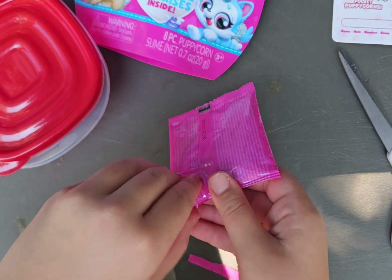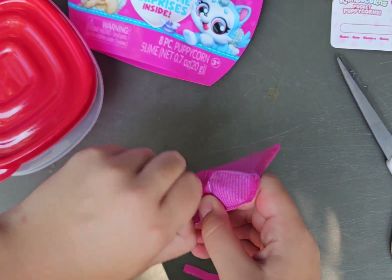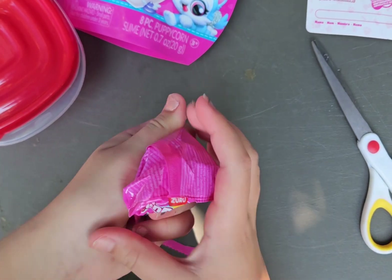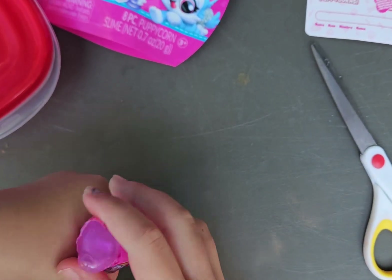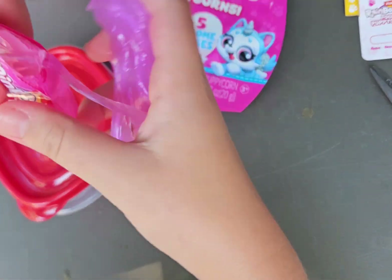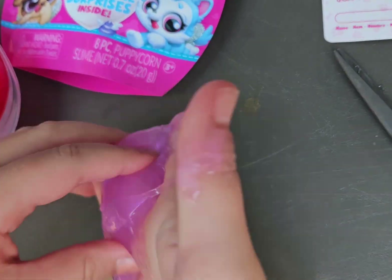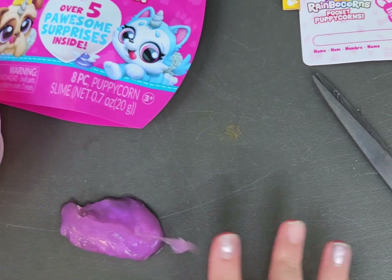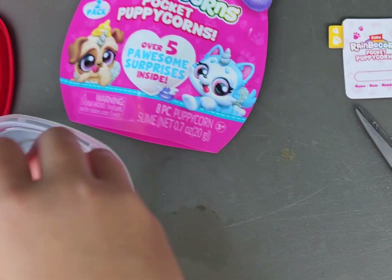Okay, let's see. It's water slime. Ooh, it's like purpley, glittery slime. And I brought containers to put it in.